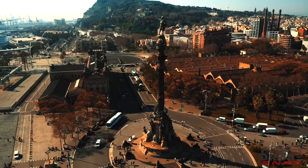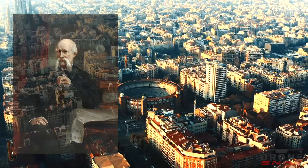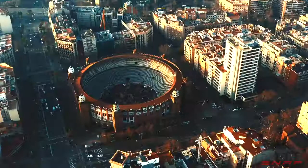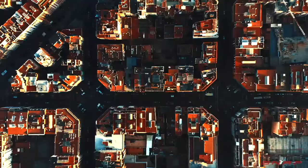Through a design competition, this expansion was done with a plan by Ildefonso Cerdà. The plan was called Eixample, which translates into extension or enlargement. This project is arguably the most important housing project in Barcelona to date. Goals were to create equality and improve life quality overall with more space while still preserving density.